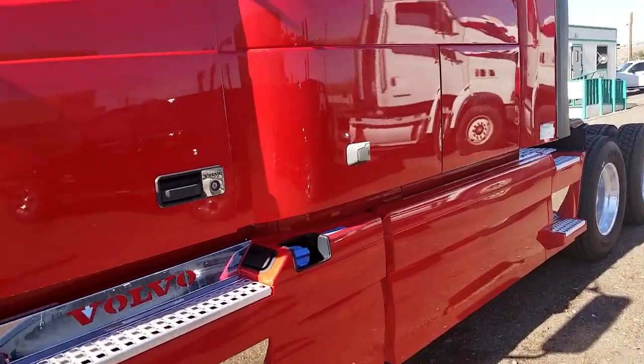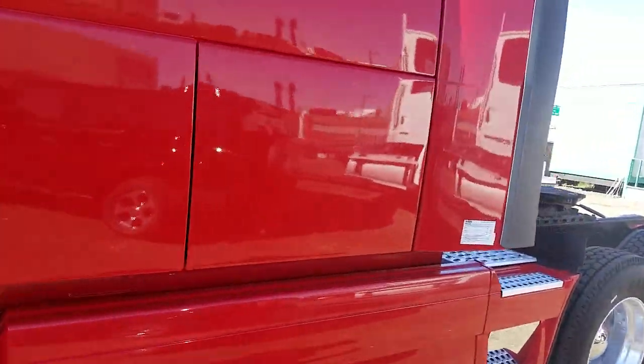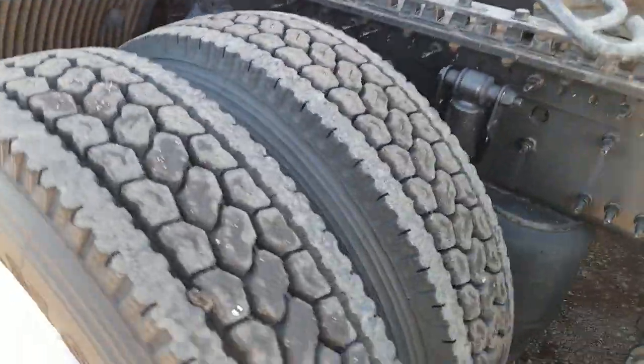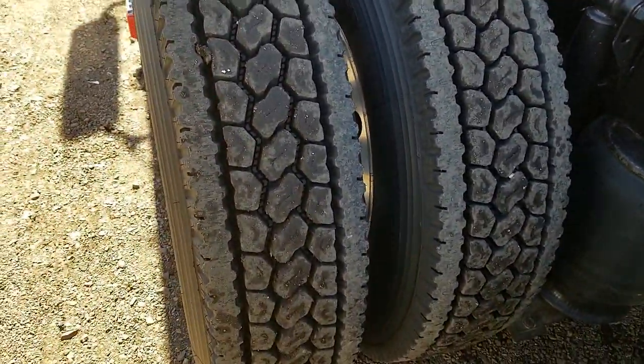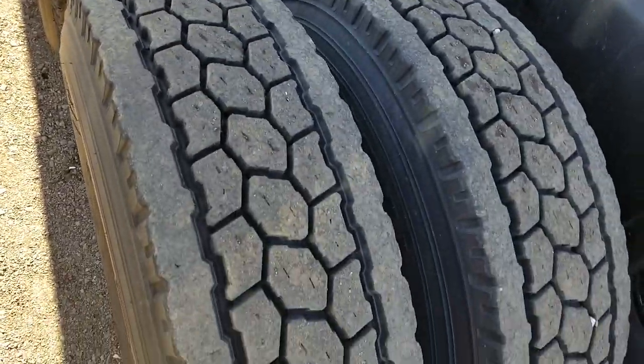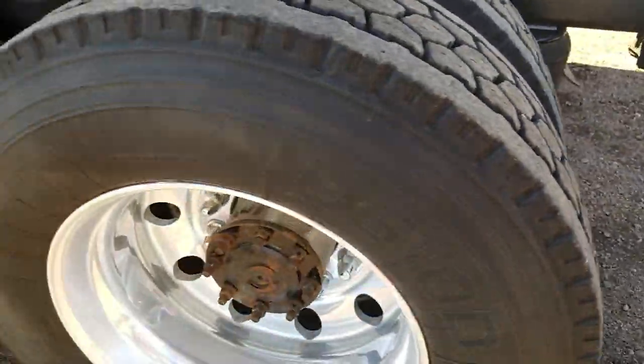This truck is equipped with a 400 horse Cummins ISX. It has 851,000 miles, air ride suspension, really good virgin rubber on it, and aluminum wheels.